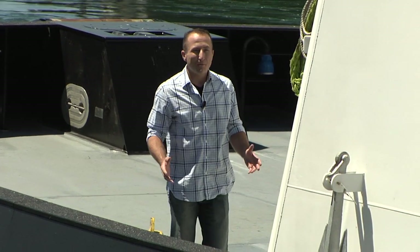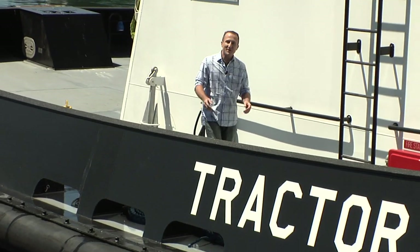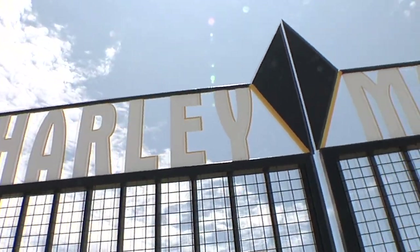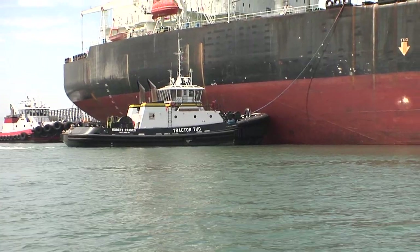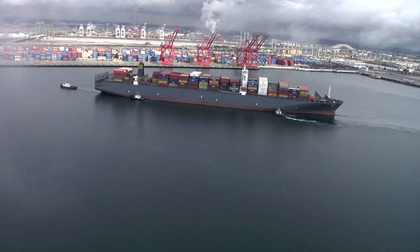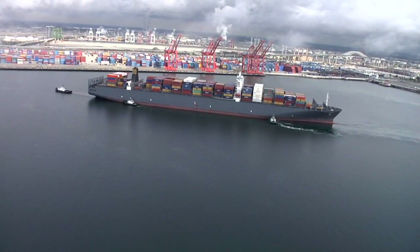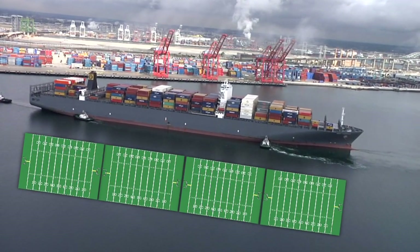May I introduce the MV Robert Franco — a powerful and sophisticated tugboat operated by Harley Marine Services. The Robert Franco is 103 feet 9 inches to be exact, but don't let the size of this little boat fool you. Its job is to bring in massive cargo vessels, some the size of four football fields in length, safely to the Port of Long Beach.